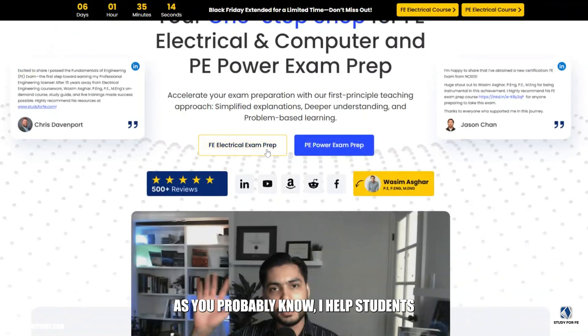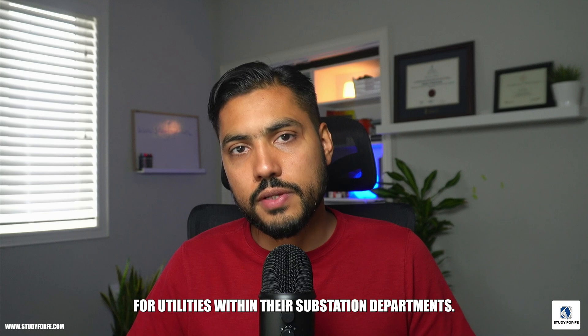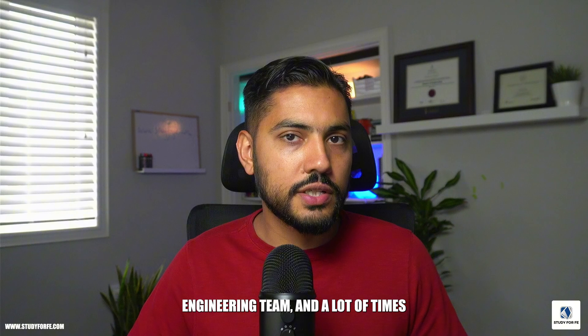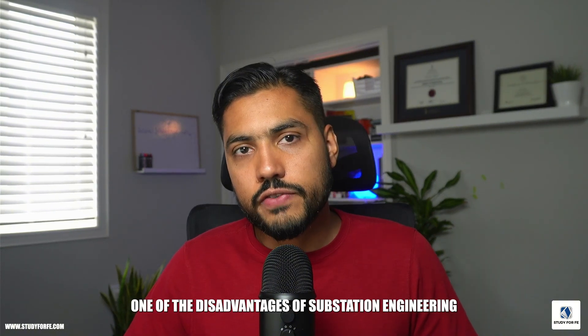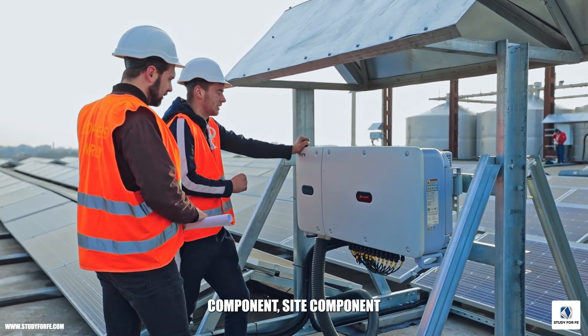I help students prepare for the FE Electrical and Computer as well as the PE Power exam, and a lot of my students work for utilities within their substation departments. In contrast, when you work for an owner's engineer, you're basically part of an in-house engineering team and a lot of times you will have other consultants working for you.